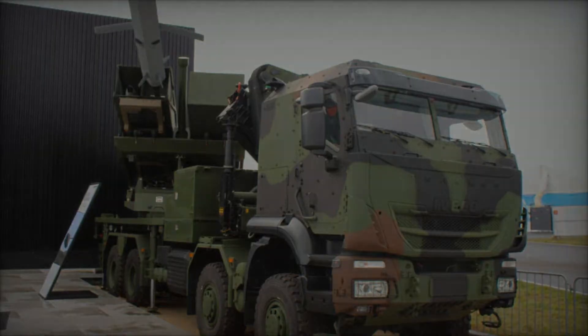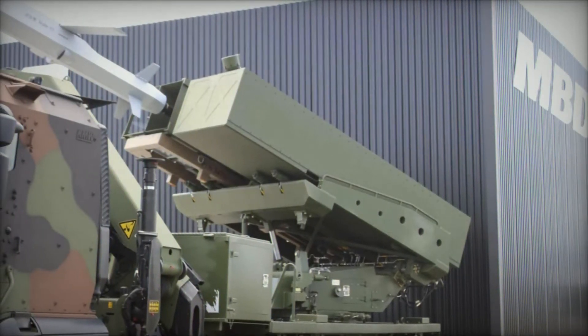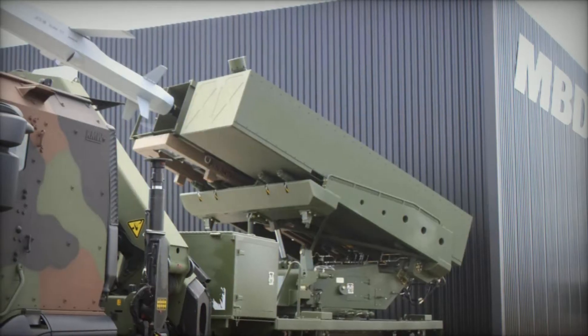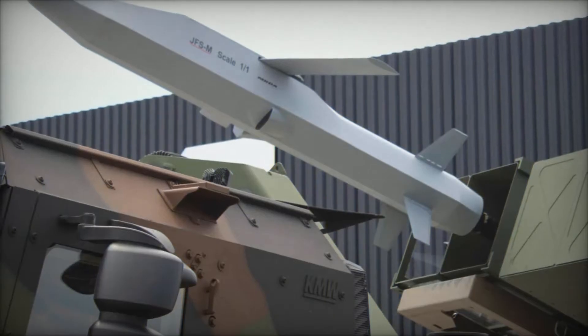At the International Aviation Exhibition ILA 2024 in Berlin, MBDA Deutschland showcased groundbreaking advancements in offensive and defensive weapon systems, emphasizing the future of European military capabilities.